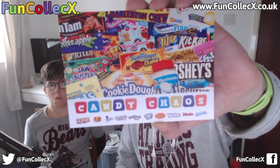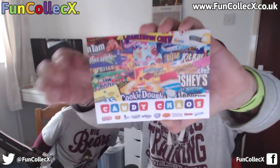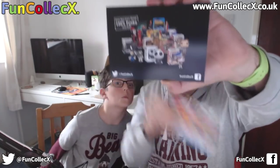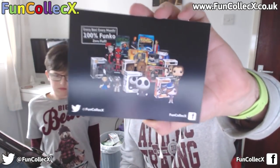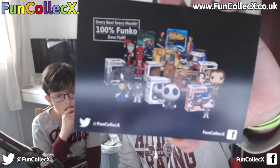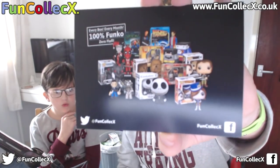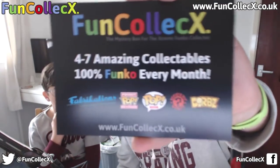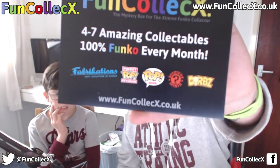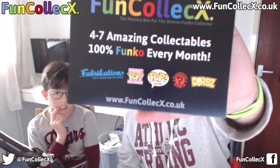As always in these unboxings, we have the Candy Chaos postcard — you've seen those before, the unboxings are on my channel. You'll also see the Pop and Candy postcard; those unboxings are also on my channel. And the final one is the new Funkalex postcard, looking pretty awesome. There's a range of different things you can get. It says every box, every month, 100% Funko, zero fluff. You've got the Twitter and Facebook accounts on screen. On the back it says four to seven amazing collectibles every month, 100% Funko, covering Fabrications, Pocket Pop Keychains, Pop Figures, Mystery Minis, and Dorbs. The Funkalex website is in the description and on screen.